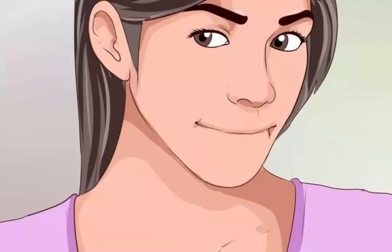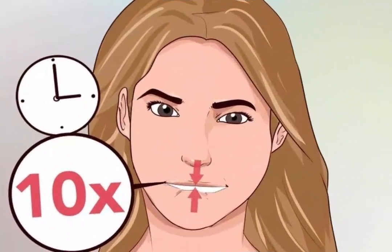Fold your lips inward over your teeth, then lift the corners of your mouth into a smile. Hold this position for at least ten seconds. Repeat ten times. Do ten lip presses. Press your lips together into a straight line. Create resistance to this movement by imagining that there's something trying to prevent you from pressing your lips together. Work on holding your lips together against this resistance for five seconds. Repeat ten times.